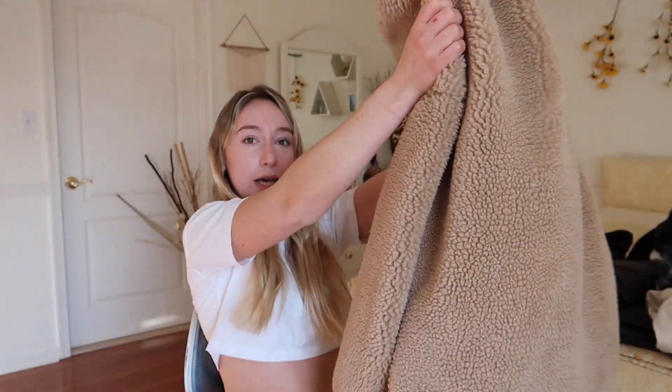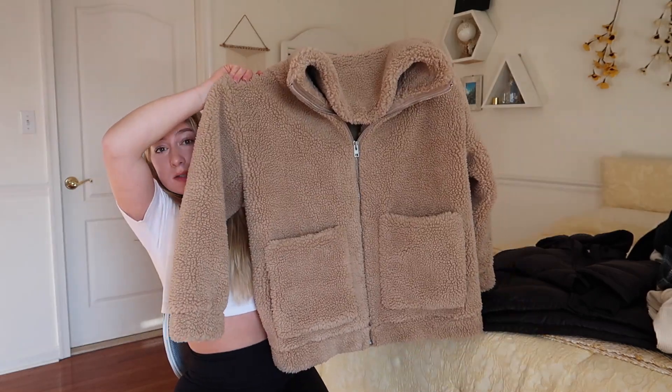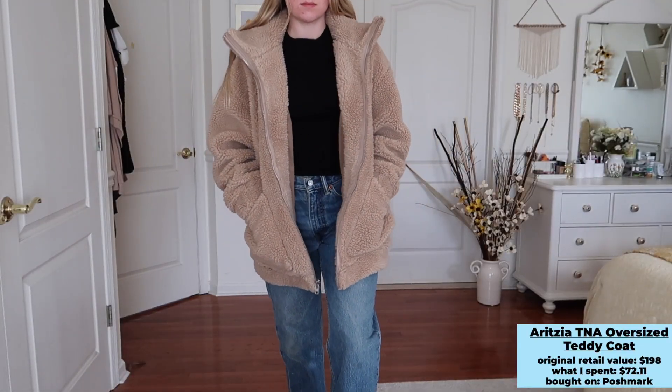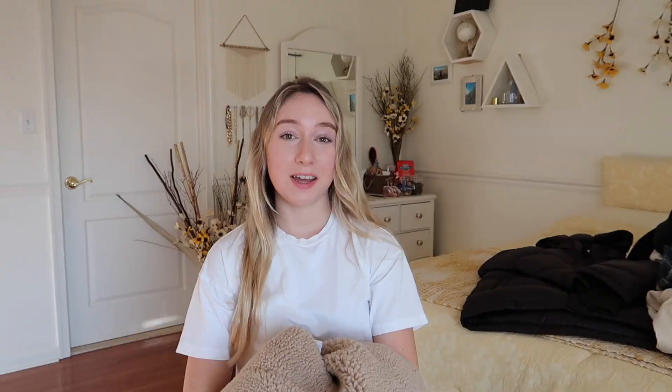To end the haul, I'm showing two coats. First, a teddy coat — I really wanted one of these. I bought this Aritzia TNA oversized teddy jacket off Poshmark. It has large front pockets, zips up, and a pretty high neckline to keep my neck warm. It's very thick — almost as warm as a winter coat — giving me another option besides a puffer. It's a women's small and retails for $198. I got it from the Poshmark seller for $65 plus shipping, which I think is a great deal.